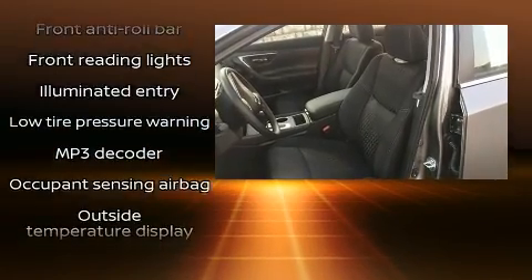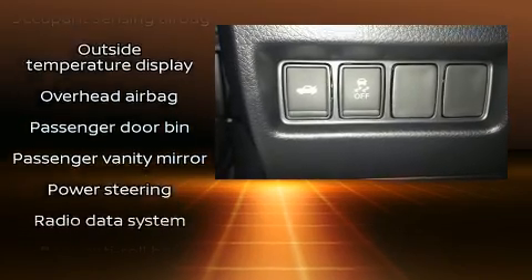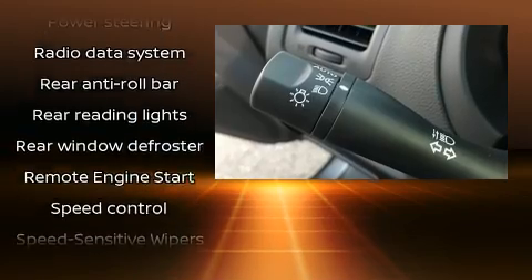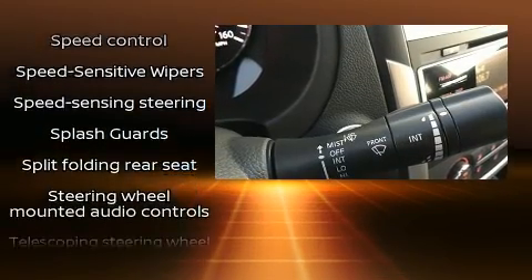Nissan ensures the safety and security of its passengers with equipment such as head curtain airbags, front side impact airbags, traction control, brake assist, ignition disabling, and four-wheel disc brakes with ABS.